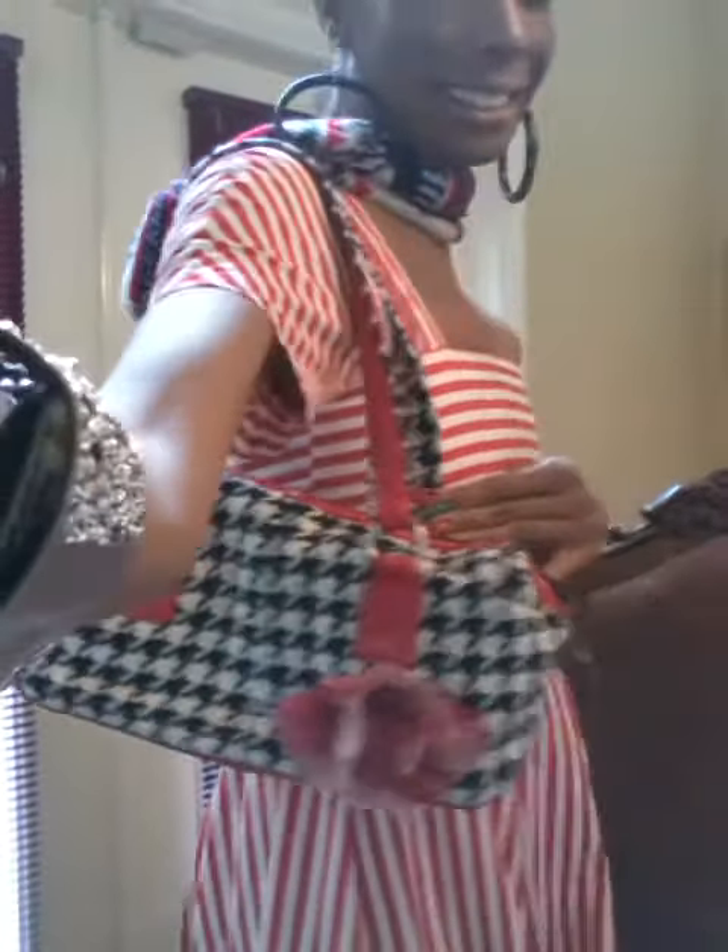That's my purse. I like it because it has a houndstooth pattern and it has this wintery bow, and it screams Christmas to me — so that's why I wear it.